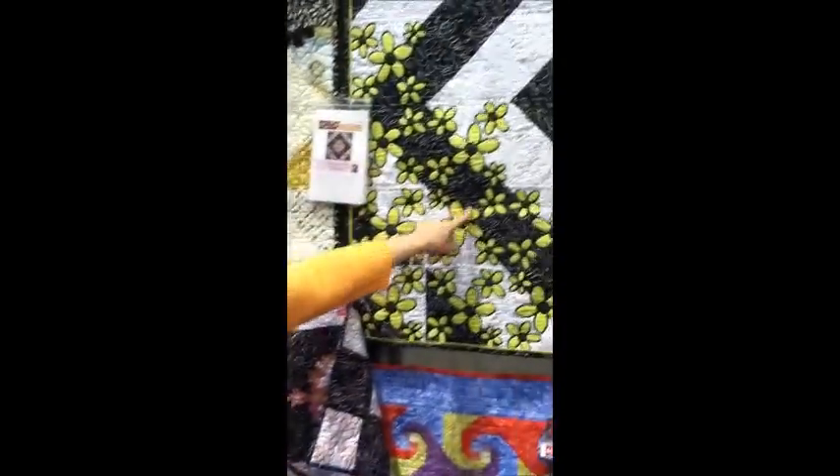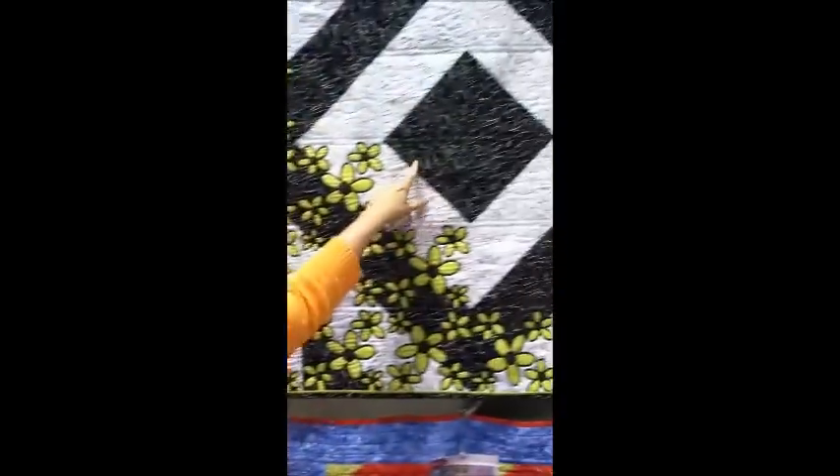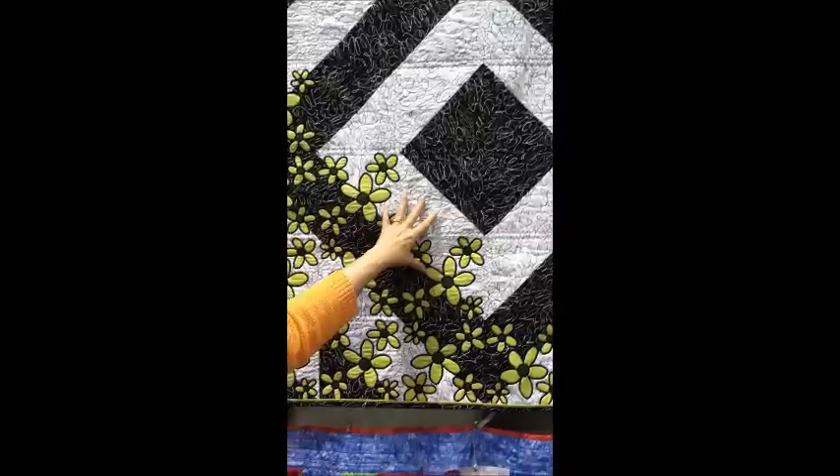Hi Lynn, how are you? I'll show you today our new designs we have out. This one's called Raising Daisies. And we have an adorable applique daisy with some daisy quilting to match. You can do lots of layouts with it.